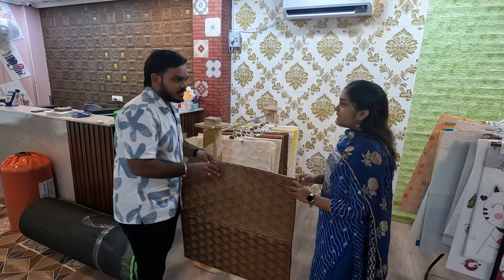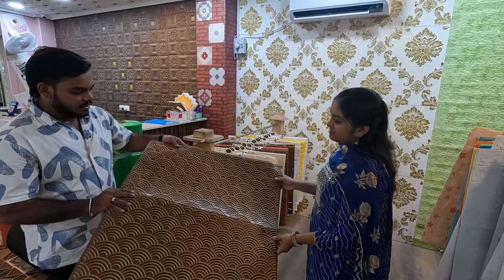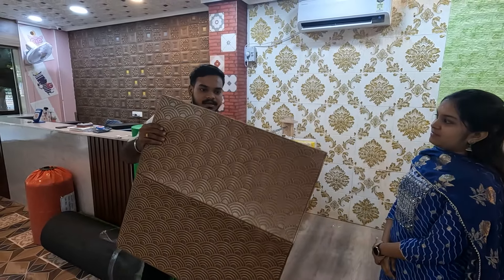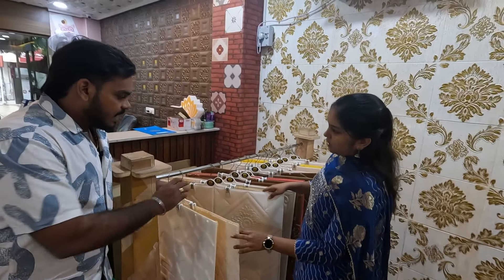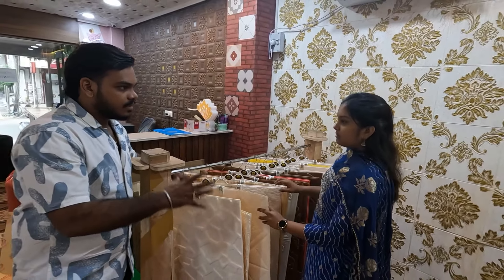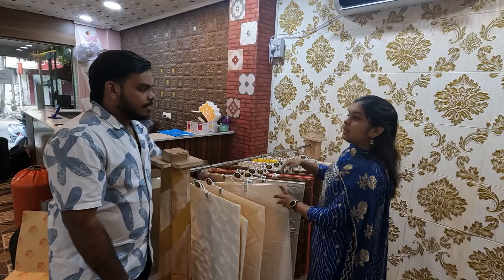So this is actually a new launch. Nice ma'am. Let's check the new foils in this video. There are many collections.